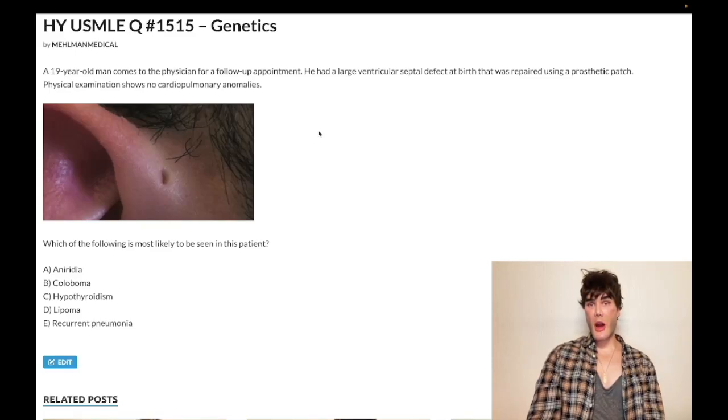How's it going, guys? We have a difficult question for genetics. Before we get started, please subscribe to my channel — I really appreciate it. Give the video a like. Find me on Instagram: Melman underscore medical, M-E-H-L-M-E-N underscore medical. Links down below. Find us on Telegram — links to the Telegram group and channel down below. Now let's start the clip.